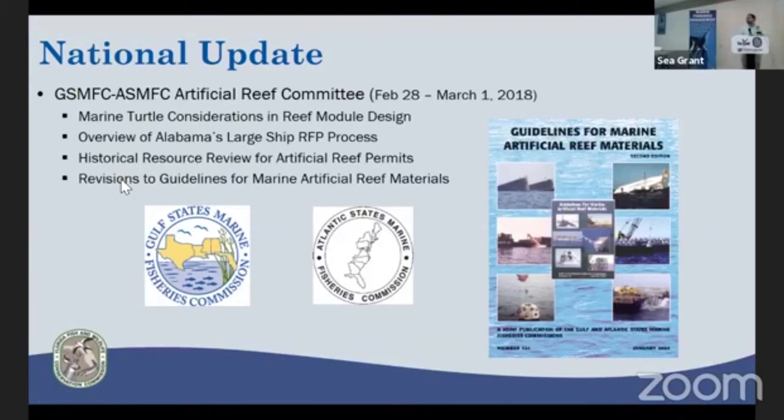Historical resource review for new artificial reef permits is something all the coastal states are starting to deal with, regarding not just modern historical archaeological resources, but also prehistoric resources found off historic river channels. We are also working on updating the guidelines for artificial reef materials — I've got copies of the old version from 2004 on the FWC table, and all the states are working on an update.